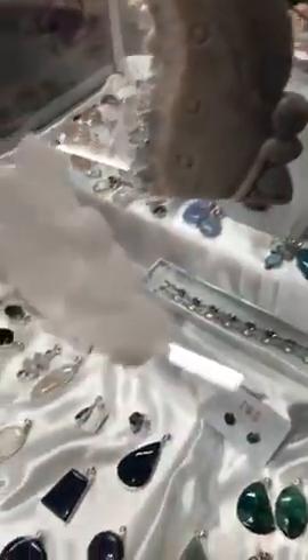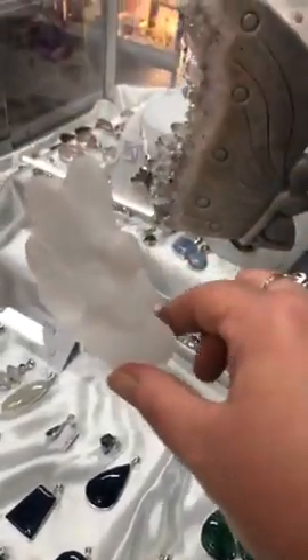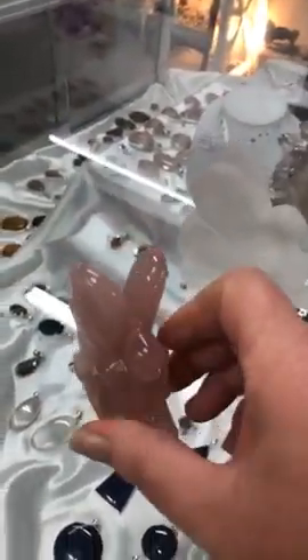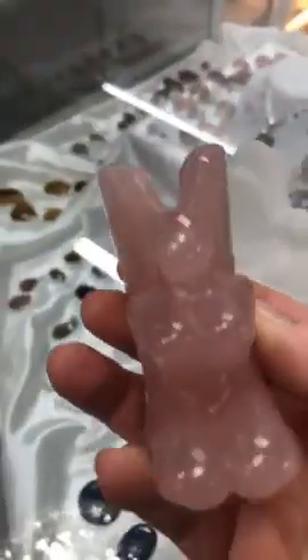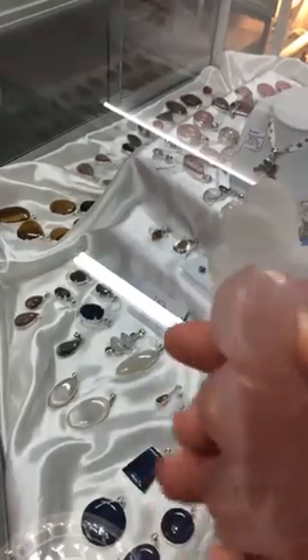This beautiful little selenite butterfly fairy — little angel fairy, whatever she is — that one is $75, and I've also got one in rose quartz, $75 as well. Look at the colour of that, it's beautiful. Really nice dark pink. So they're just new in.